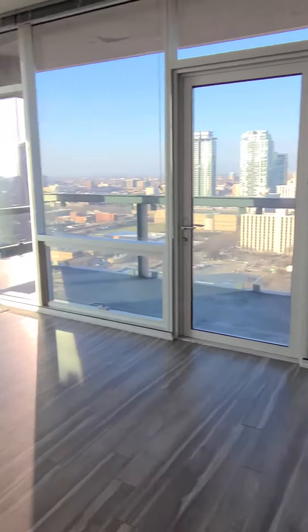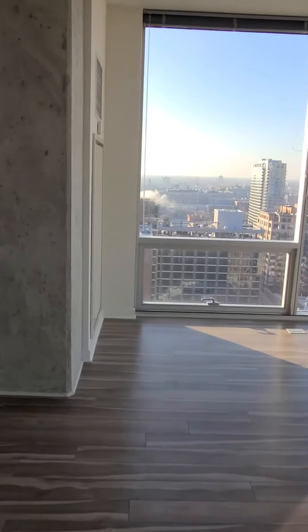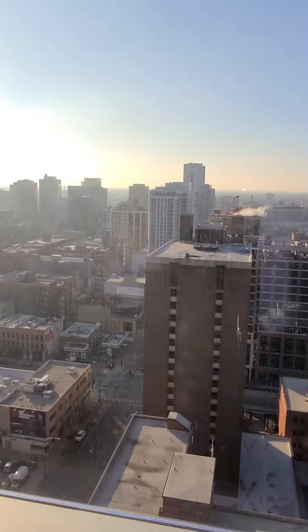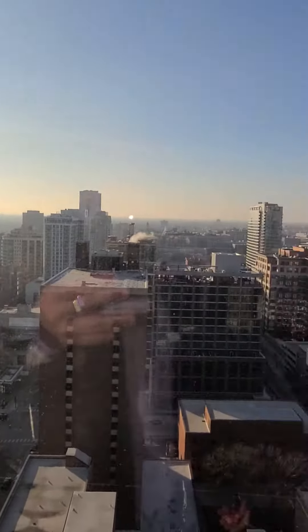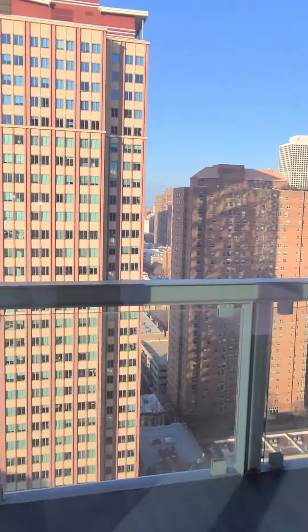Nice, large living room, open floor plan. This is directly west, and the balcony is facing directly north.